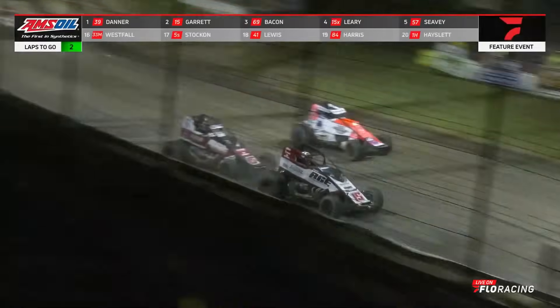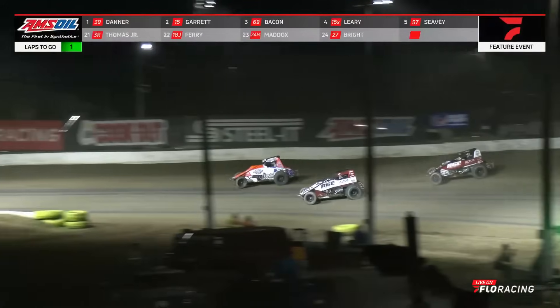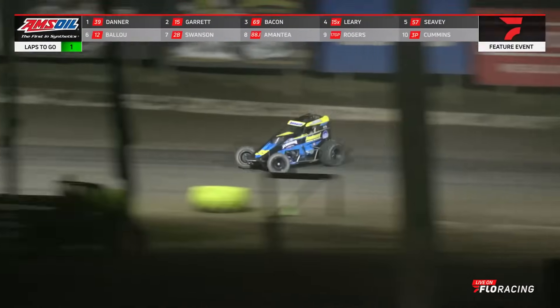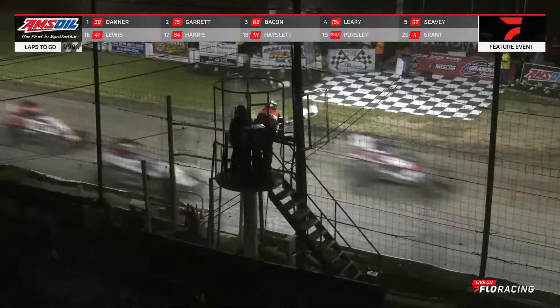Briggs Danner, the Allentown, Pennsylvania driver, one lap away from victory. Brady Bacon with a slide for second onto the back stretch, clears the 15. Time has run out to try to mount a charge on the leader. Through turns three and four — the checkered flag is out for the first time in his career. Briggs Danner is going to win the USAC Amsoil Sprint Car National Championship!